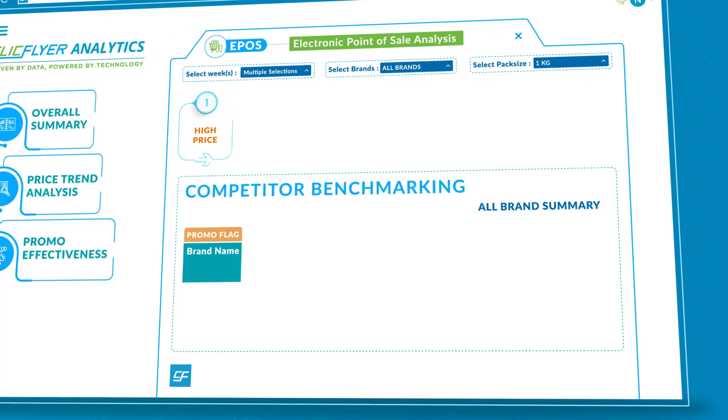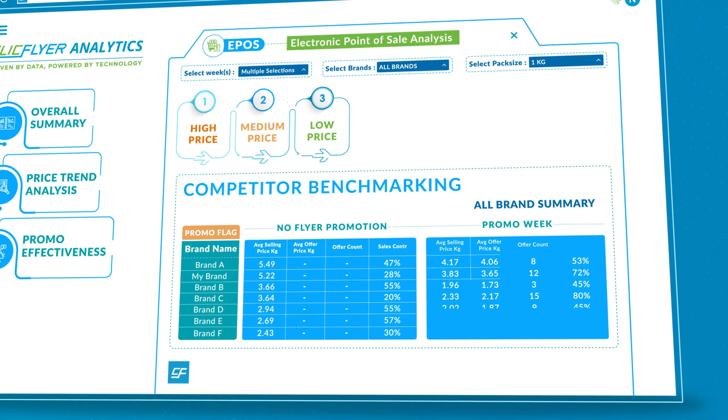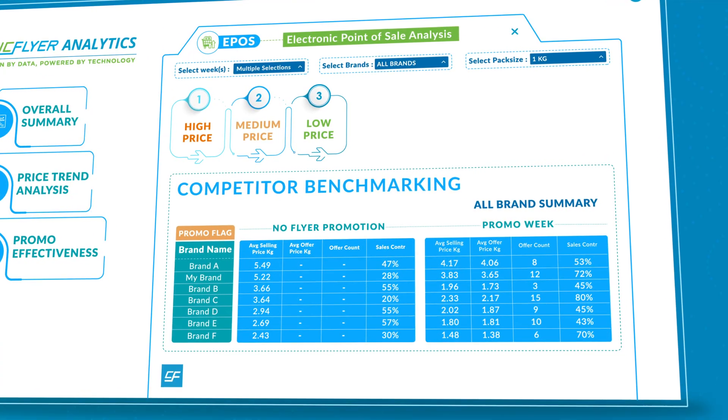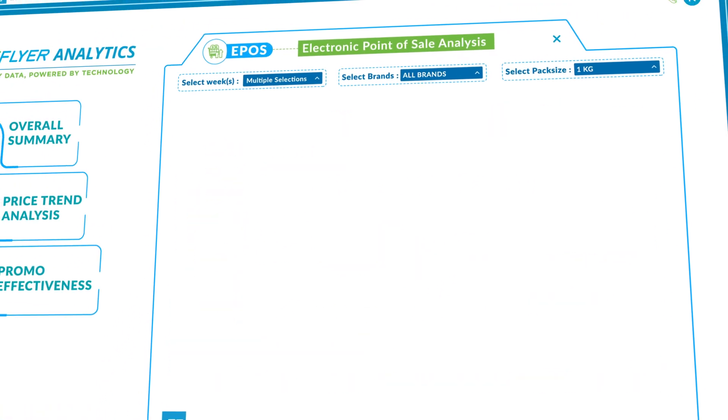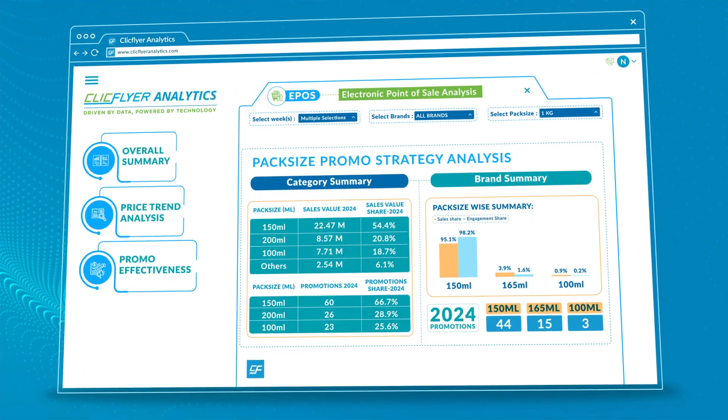Features also include competitor benchmarking, price and pack size focus, promo intensity outcome, promotion sales to cost outcomes to identify your star promotions, and analyzing pack size promotion strategy.